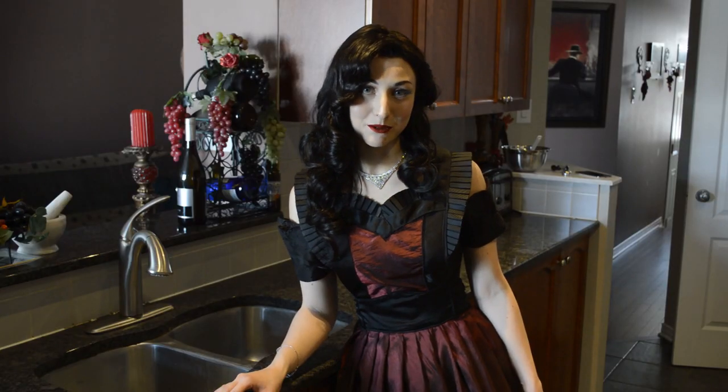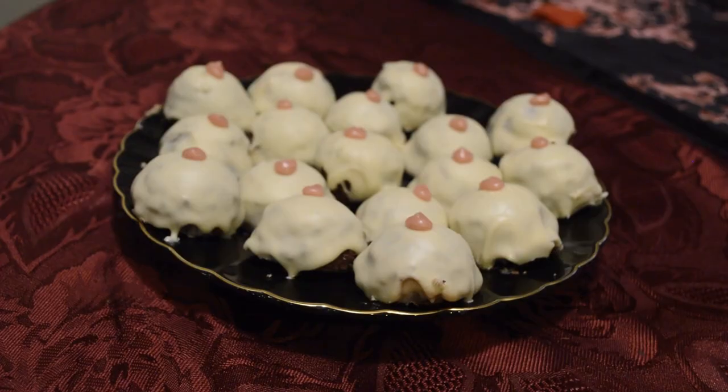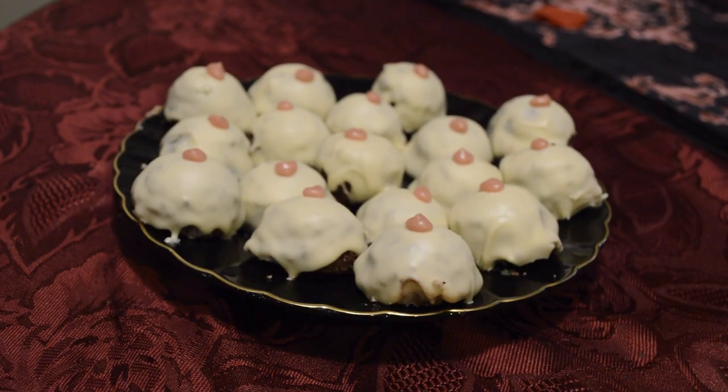Hello, darlings, and welcome to Elysian Kitchen, the home of sensual cooking, where today we'll be making cappizzoli di venere, or nipples of venus.